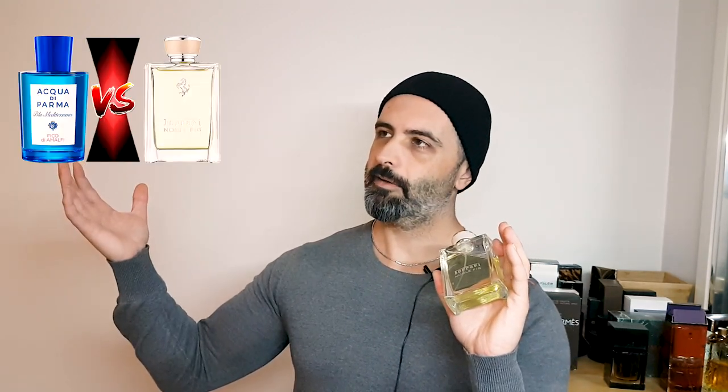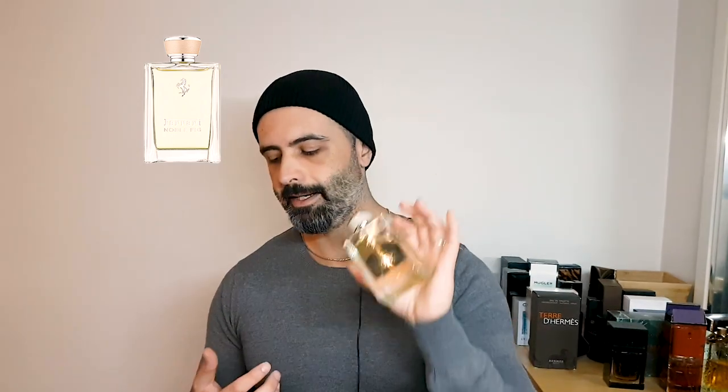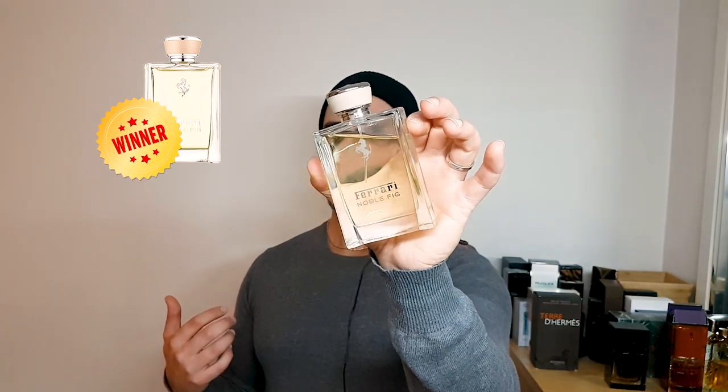Out of Fico de Amalfi by Acqua di Parma and Ferrari's Noble Fig, the winner is Noble Fig. I haven't bought a bottle of the Fico de Amalfi because I don't need two of the same fragrance, especially when that one is three times the price. Noble Fig caught a little hype but now seems to be catching some hate — and I don't think it deserves it at all.